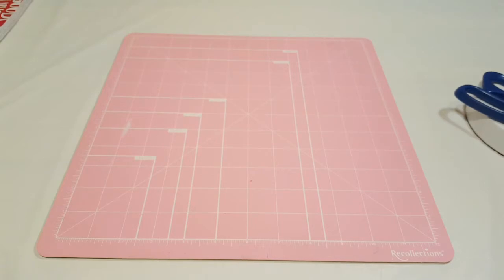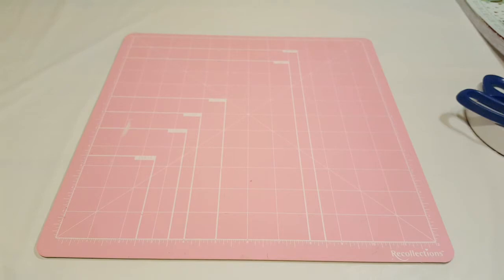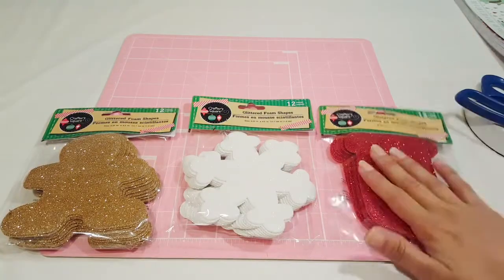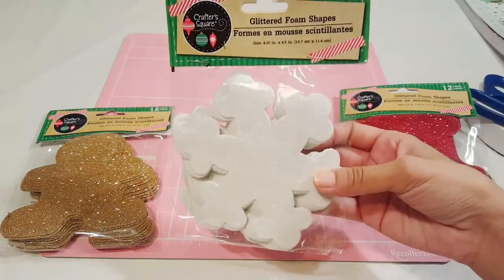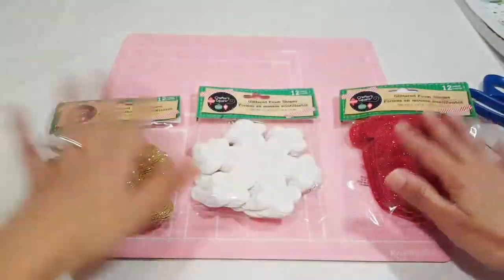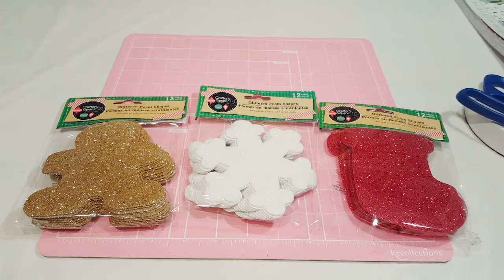Now we're moving on to the Dollar Tree. I have two sets because I went today and also two weeks ago. Let me share the foam shapes — look at these, they are so pretty. I have a great idea for this one. There's the stocking foam shape, the white snowflake foam shape, and the gingerbread — so cute. There was one more silver star but I didn't get it because my colors are red, green, and gold, so I'm sticking with those. These were all a dollar.